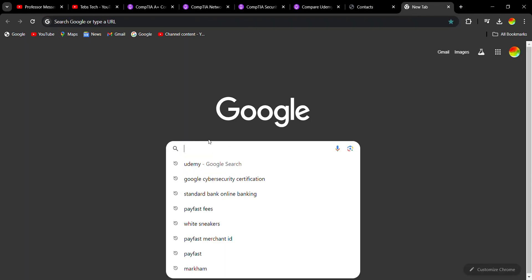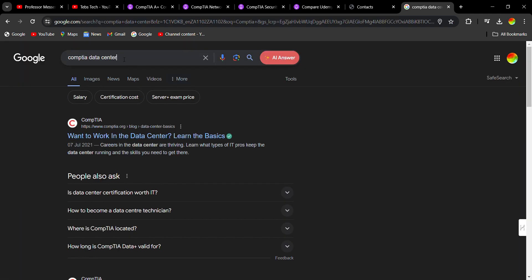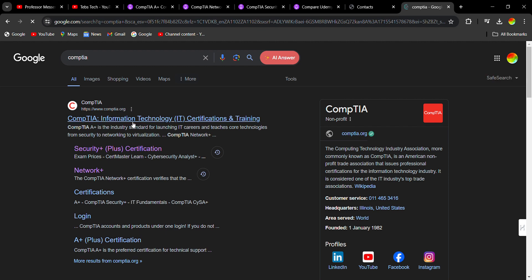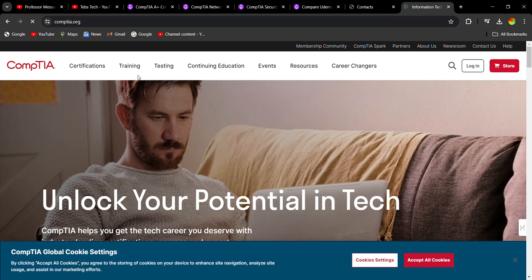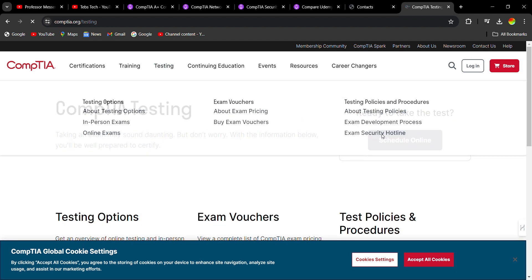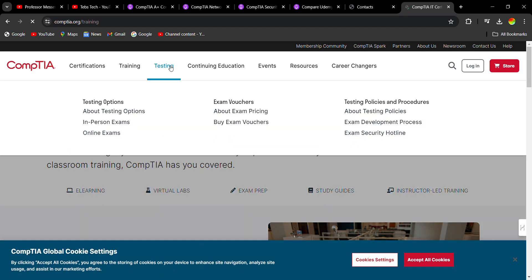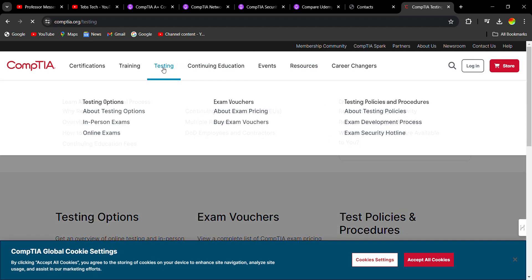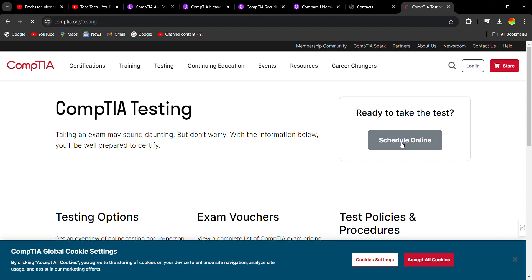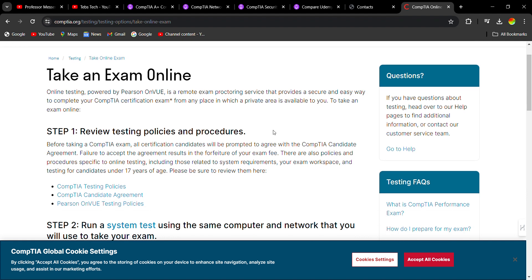Once you've studied that course you can book your exam on CompTIA. Let's open the CompTIA website — you can come here to schedule your online exam. There's your online exam option, and you can come and read the rules and regulations when it comes to taking the exam.